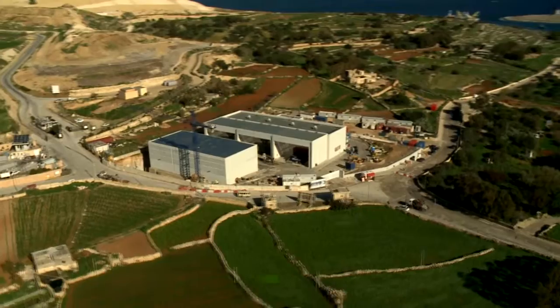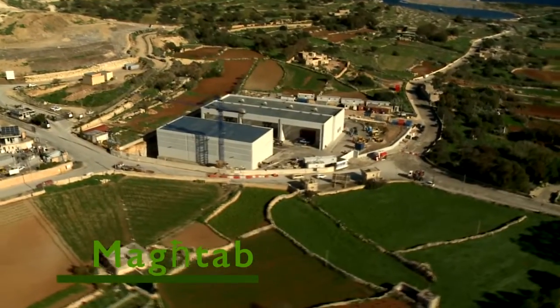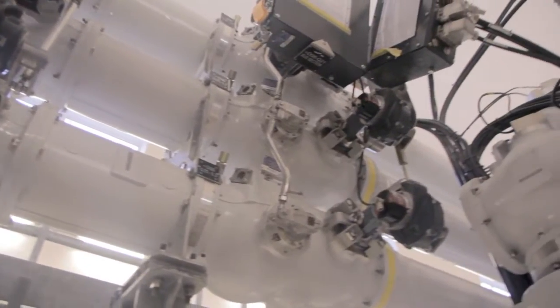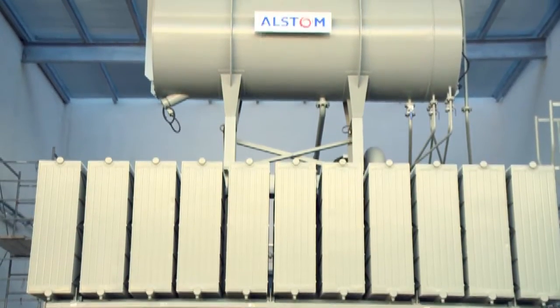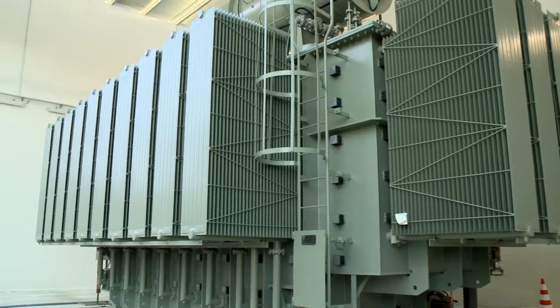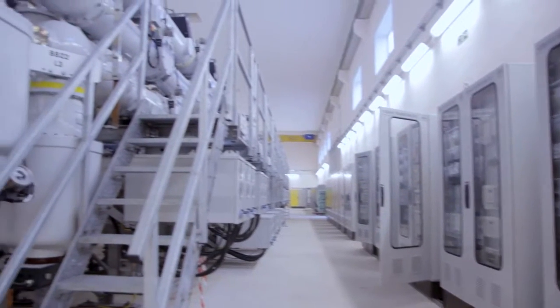By the end of 2013, the first part of the project, the terminal station at Maghtab, is almost complete. This station includes gas-insulated switchgear, shunt reactors, transformers and other equipment to monitor and control the electricity transferred through the submarine cable before it is distributed to the Maltese grid.